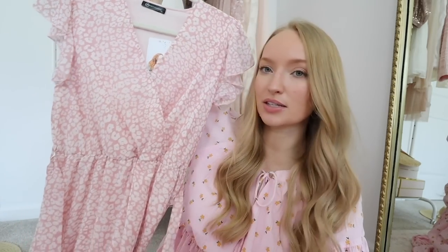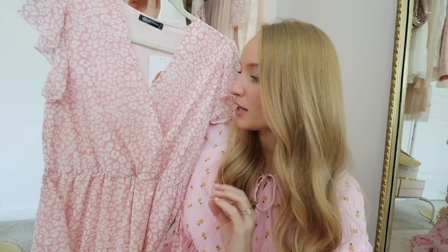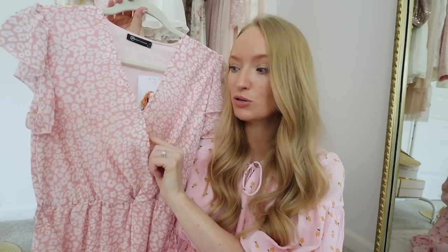Another dress from Amazon that I shared in that try-on haul is this light pink floral dress. They're calling it floral but it's kind of in-between a floral and a leopard print to me. It's so flattering, very flowy, and I love that it has the button closure. It's a really easy dress if you need something affordable for a shower or something like that — I think this is perfect.